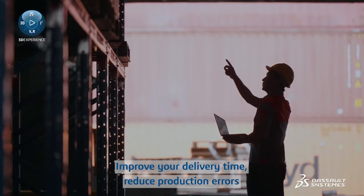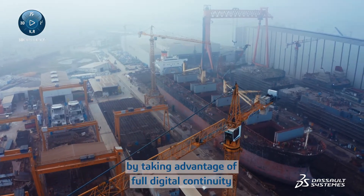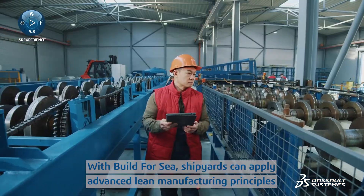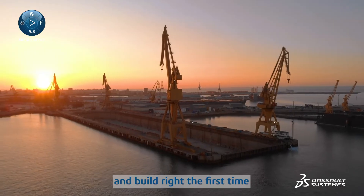Improve your delivery time, reduce production errors and increase production capacity by taking advantage of full digital continuity. With Build4Sea, shipyards can apply advanced lean manufacturing principles to efficiently manage the entire manufacturing operations process and build right the first time.